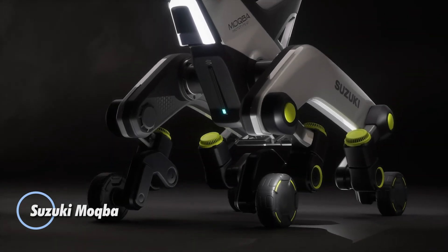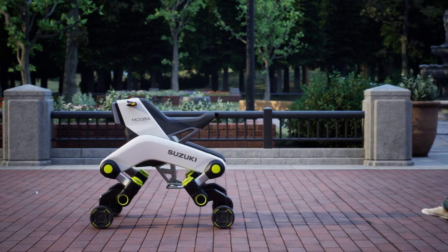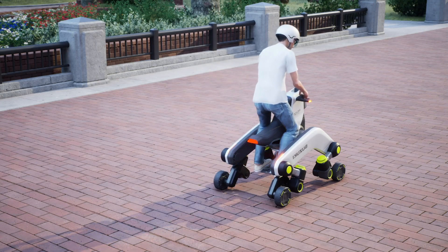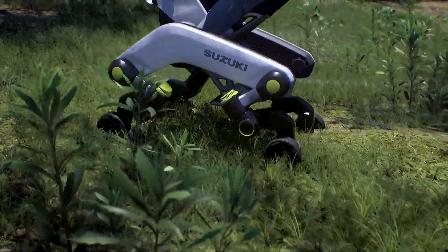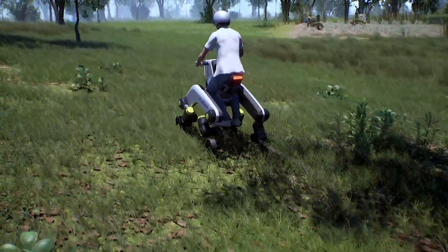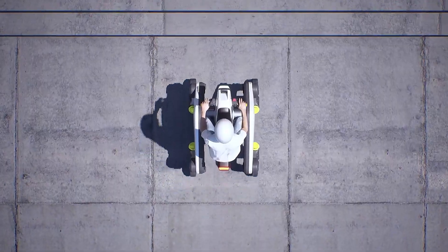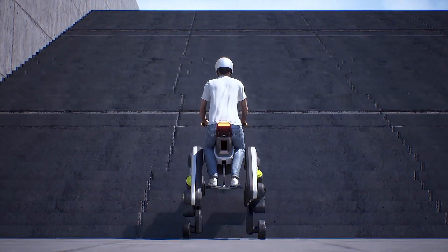Suzuki has unveiled the Makba, a groundbreaking fusion of a quad bike and a four-legged robot at the Japan Mobility Show. This futuristic concept not only turns heads with its bold design but also impresses with its capabilities, such as its ability to effortlessly climb stairs. With a top speed of 32 km per hour and a range of up to 80 km, the Makba is built for both utility and adventure.